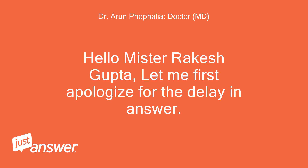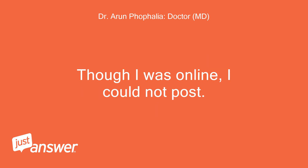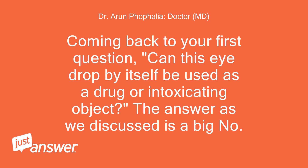Hello Mr. Rakesh Gupta, let me first apologize for the delay in answering. There were technical reasons on the site which were preventing me from replying. Though I was online, I could not post. Coming back to your first question — can this i-drop by itself be used as a drug or intoxicating object? The answer, as we discussed, is a big no.